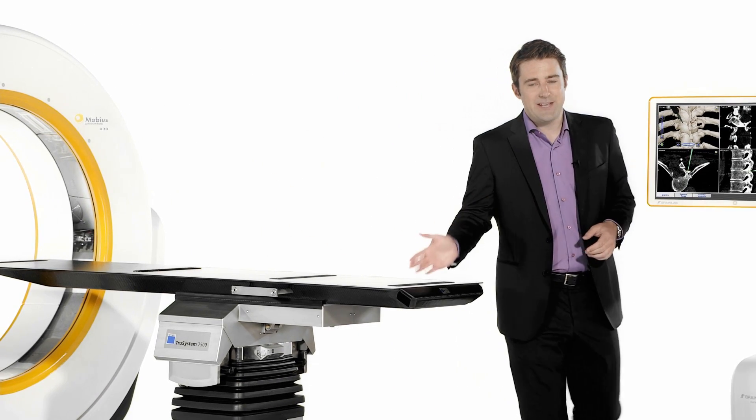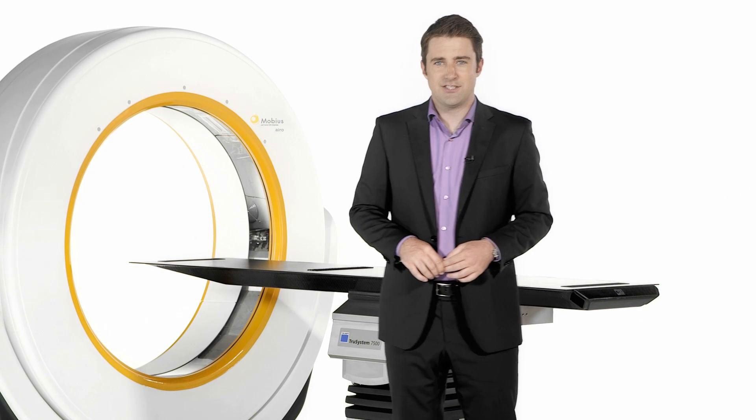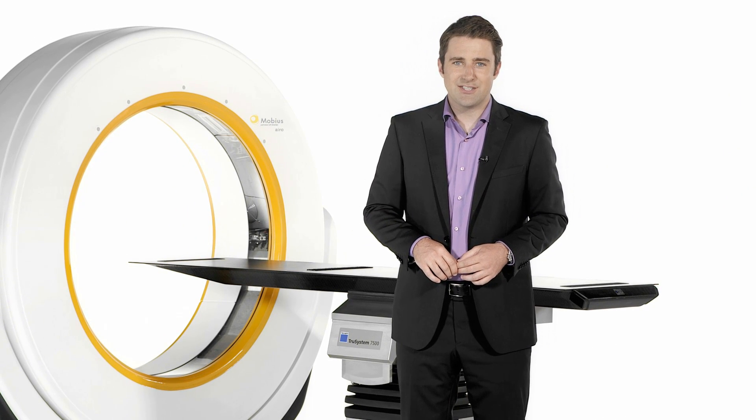Aero addresses imaging, navigation and patient positioning needs. Overcoming conventional intraoperative imaging limitations, Aero is a valuable extension for cranial, spinal and trauma surgeries.